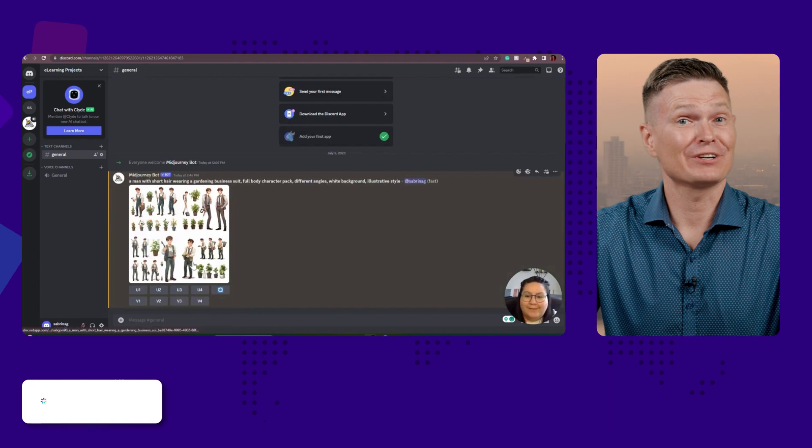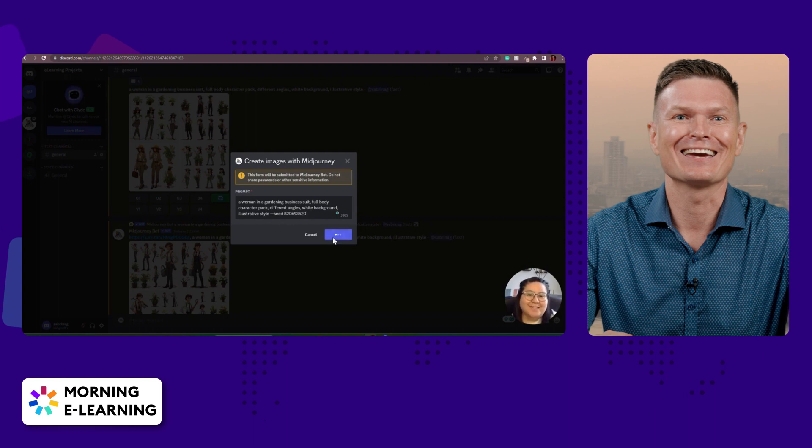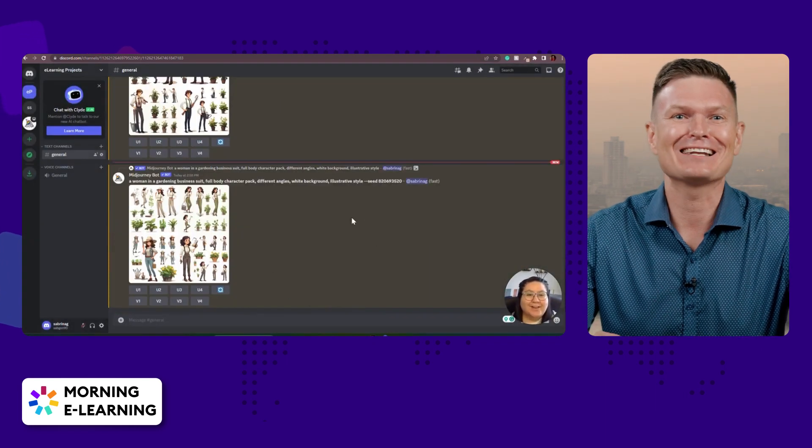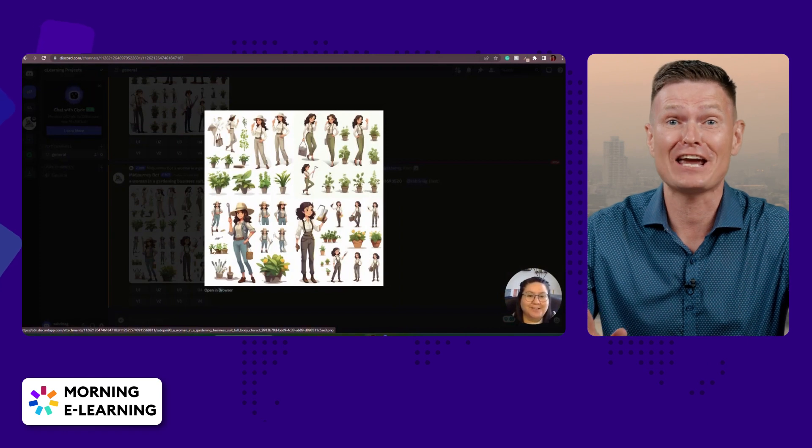Moving on, AI is taking the eLearning world by storm. Sabrina Gonzalez made a video on how you can generate stunning eLearning graphics with AI. Say goodbye to endless hours of designing and hello to the future of effortless visual creation.